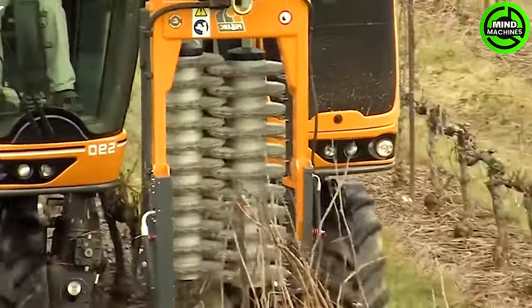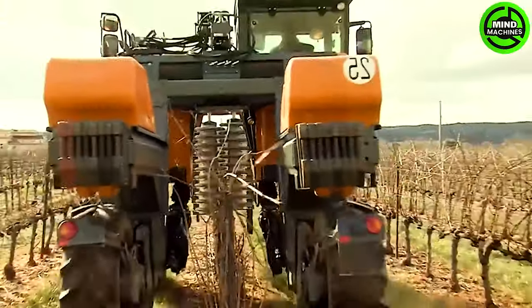After harvesting, this machine will cut down all the branches for easy maintenance in preparation for the new season.